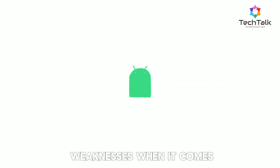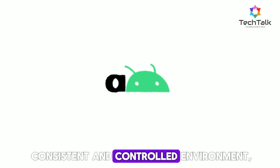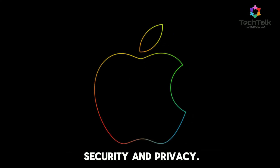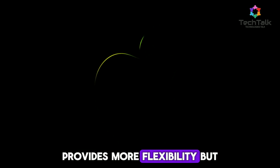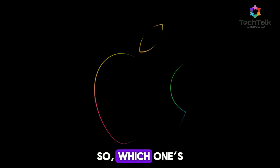Both iOS and Android have their strengths and weaknesses when it comes to security. iOS offers a more consistent and controlled environment, making it a strong choice for those prioritizing security and privacy. Android, while improving, provides more flexibility but requires users to be more vigilant. So, which one's better for you? Let me know your thoughts in the comments below.